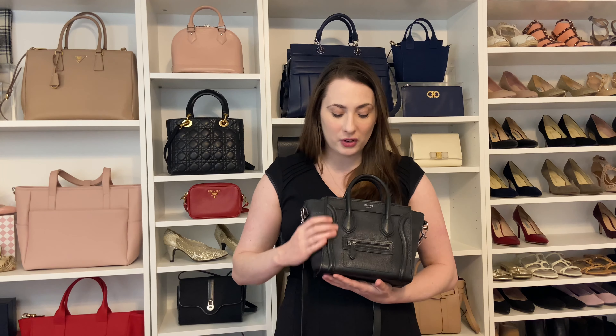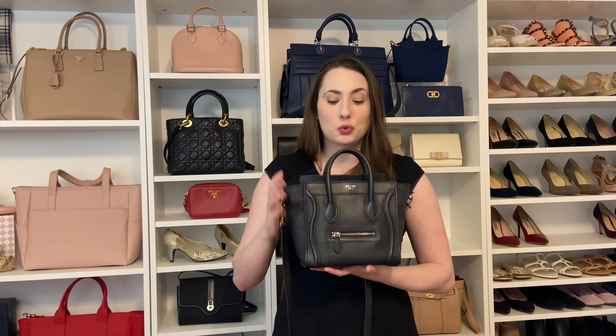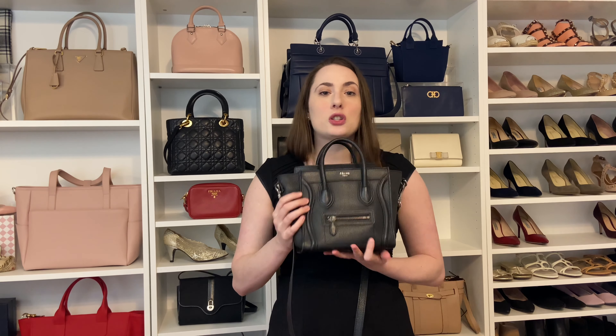The pros of this bag: it's really practical. It's small but it actually fits a lot. I added an insert, which made a huge difference in keeping it upright, and it has little pockets in it that help organize your things. It is kind of a black hole, but it does fit a lot.